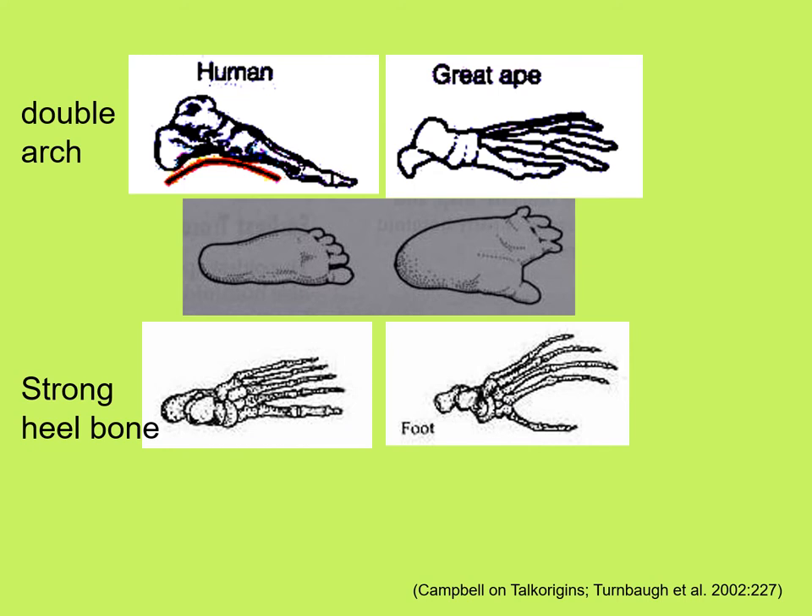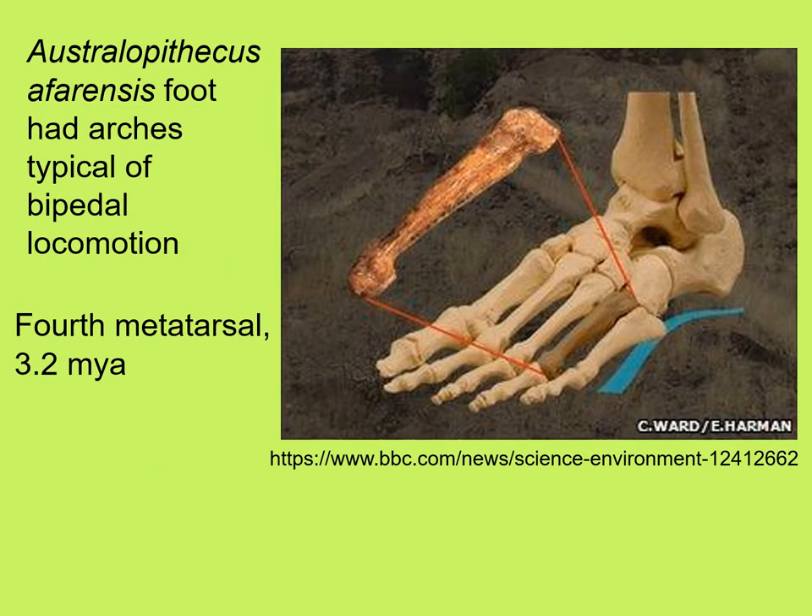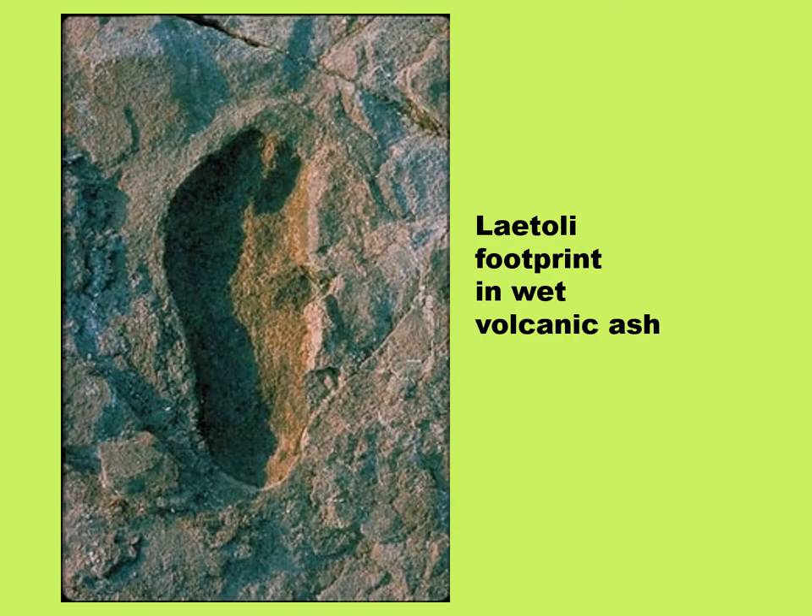The human foot has a double arch — an arch that goes lengthwise and an arch that goes across the foot — whereas ape feet do not have arches. The human foot also has a very strong heel bone and short, in-line toes. The Australopithecus afarensis foot had arches typical of bipedal locomotion. Finding just a single toe bone — the fourth metatarsal — shows us that the longitudinal arch was present. And the footprints of Australopithecus in wet ash are more similar to modern human footprints, with toes nearly in line, than to ape footprints with the big toe widely divergent.